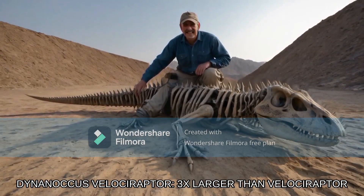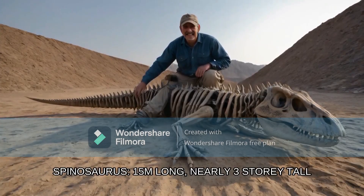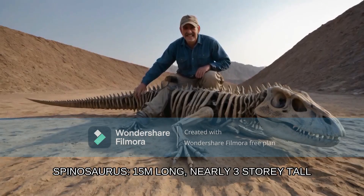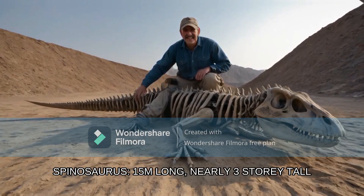Check out number one: the Deinonychus velociraptor, a ruthless predator from the Cretaceous period. This is one of the few AI paleontology videos that is genuinely frying my brain. I don't know if I can keep up with all of that bullshit being spat out. Approximately 125 million years ago, hailing from Utah, this raptor cousin was a beast. This is just getting super confusing.